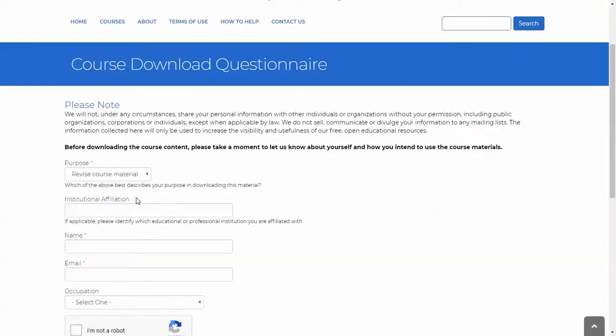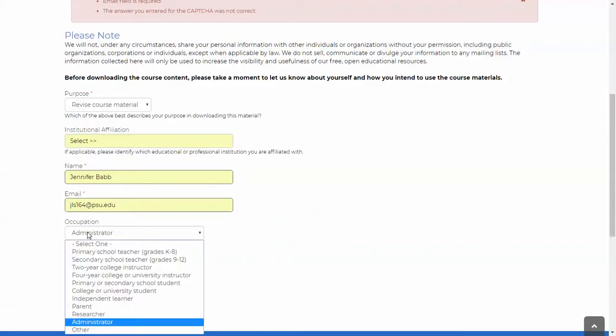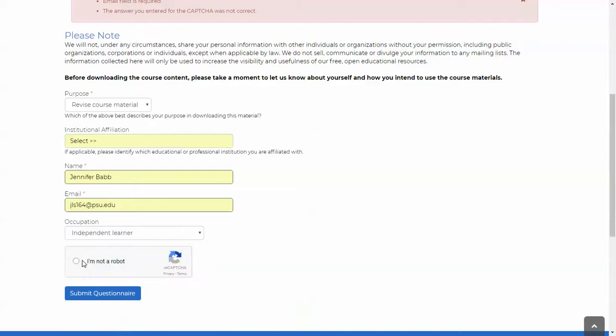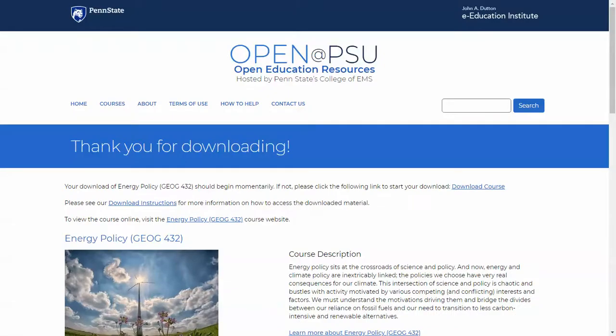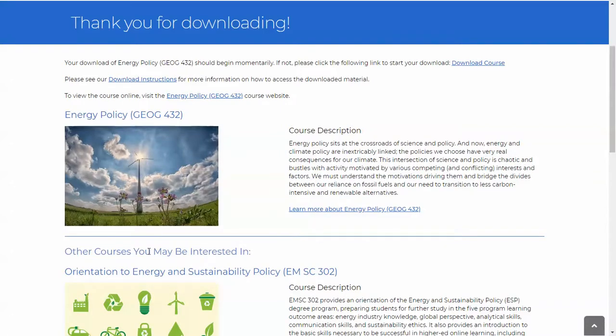So here I am going to fill this out — give me just a moment. I'll enter my email, select 'independent learner,' and submit the questionnaire. Once the form is submitted, the zip file is automatically downloaded right here. The page also has a number of interesting things — first, a list of other courses that you might be interested in, similar to Amazon's recommendations. That list is automatically generated using the keywords in our database. It also has a link to download instructions.